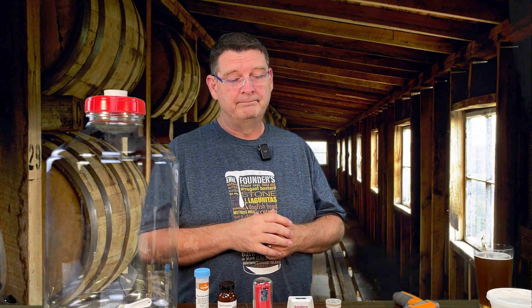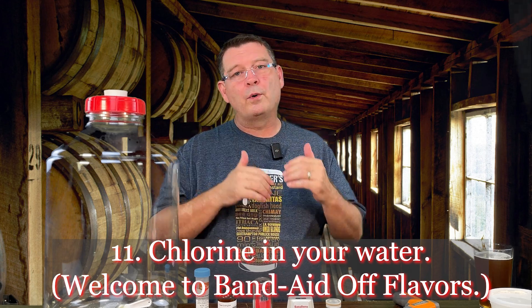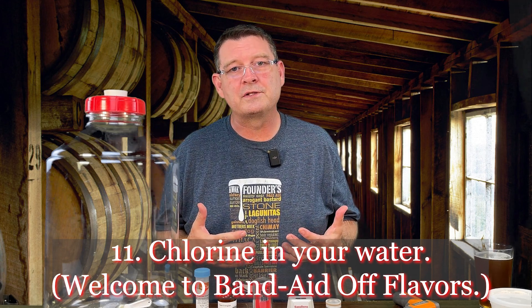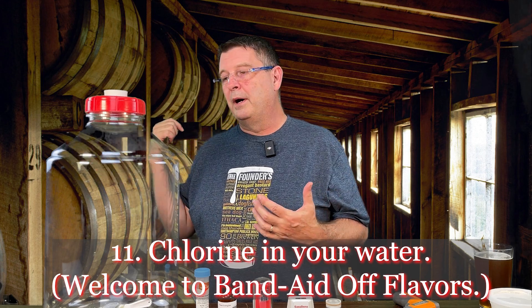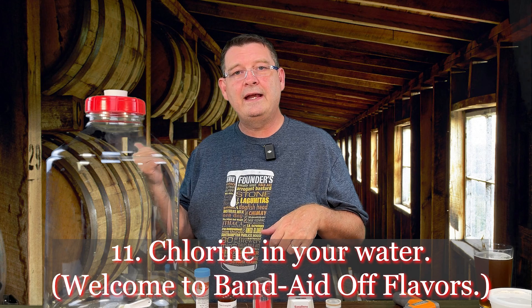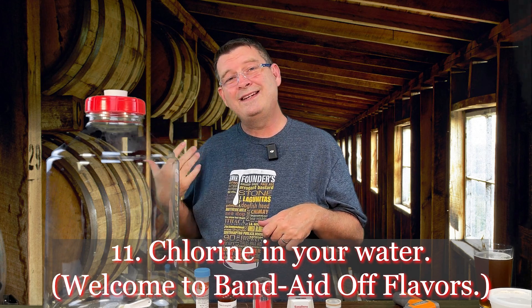Number eleven: chlorine. It needs to be removed from the water. Chloramine is similar to chlorine but a little harder to remove — it doesn't just air out. Chlorine and chloramine are nasties; if they're in there it's going to hurt and kill the yeast. And if it does ferment, it's going to taste like a nasty bandaid or smell just about as bad.